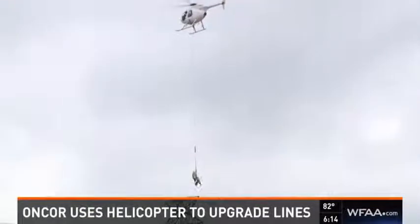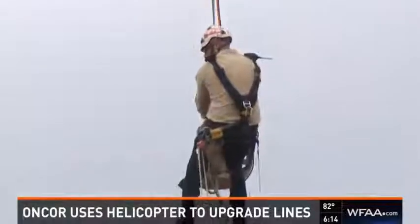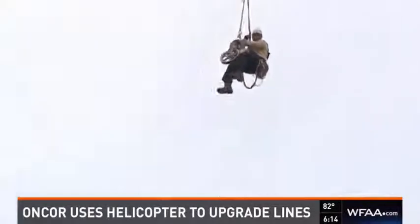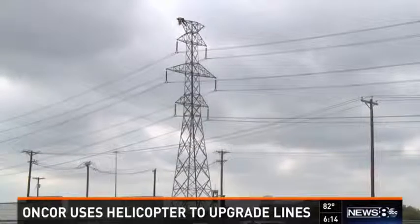It looks like a mid-air stunt show, a spectacle in the sky. But the guys dangling high from a helicopter in far northeast Dallas are working to keep you powered. It may look unusual, but these guys are transmission linemen, and they are trained, and they know what they're doing.